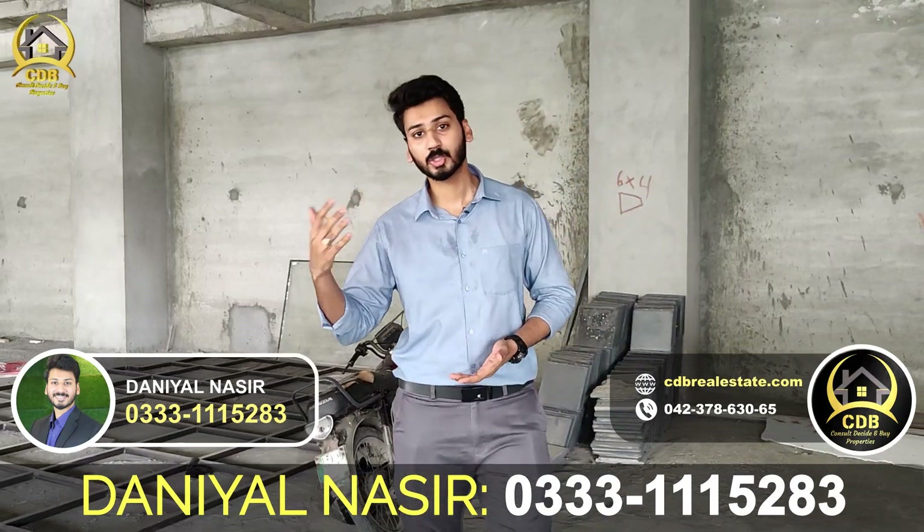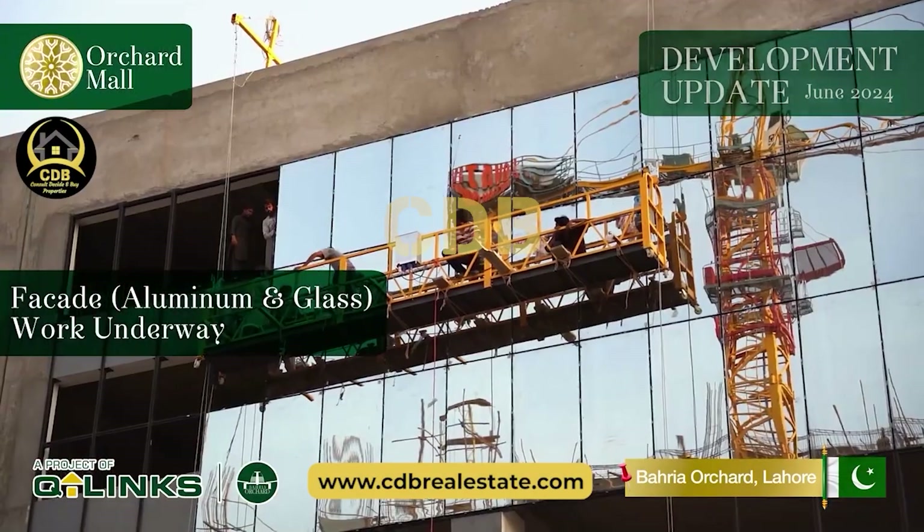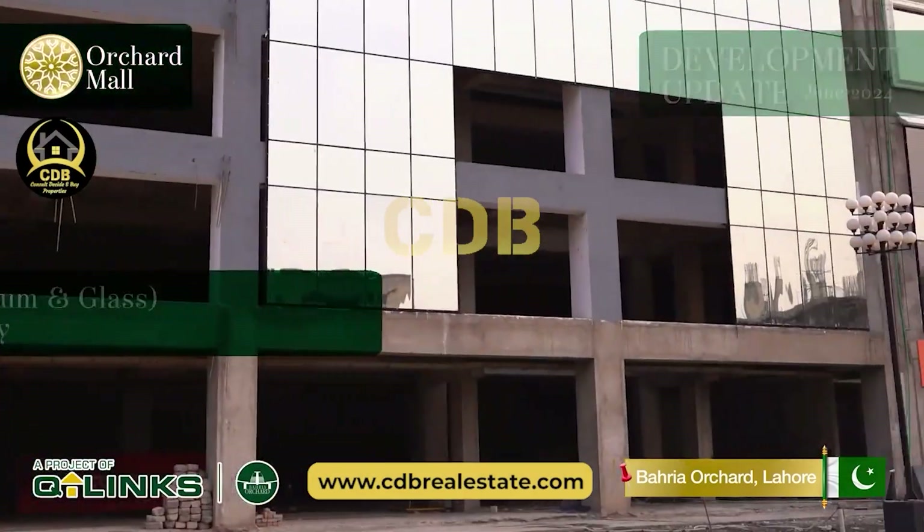This is a mall that is already an on-ground mall — this is not something that has just started. Alhamdulillah, it is on its finishing stage. Some brands have already started to come to the ground floor.